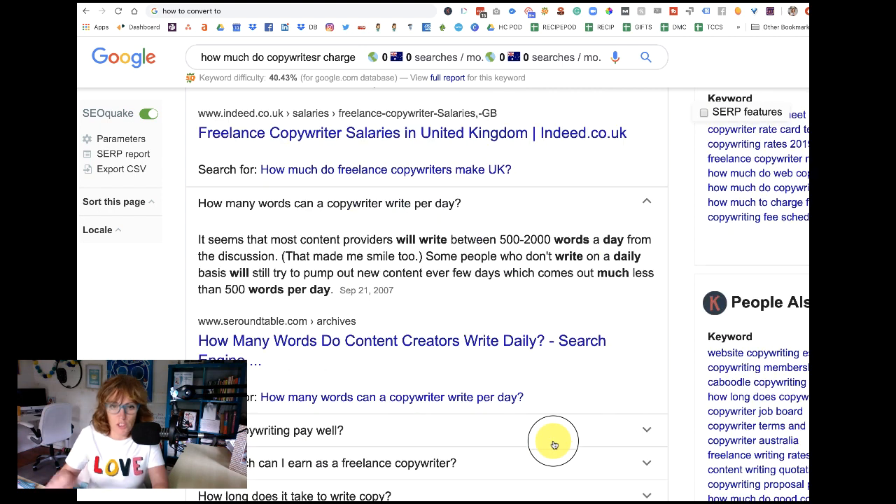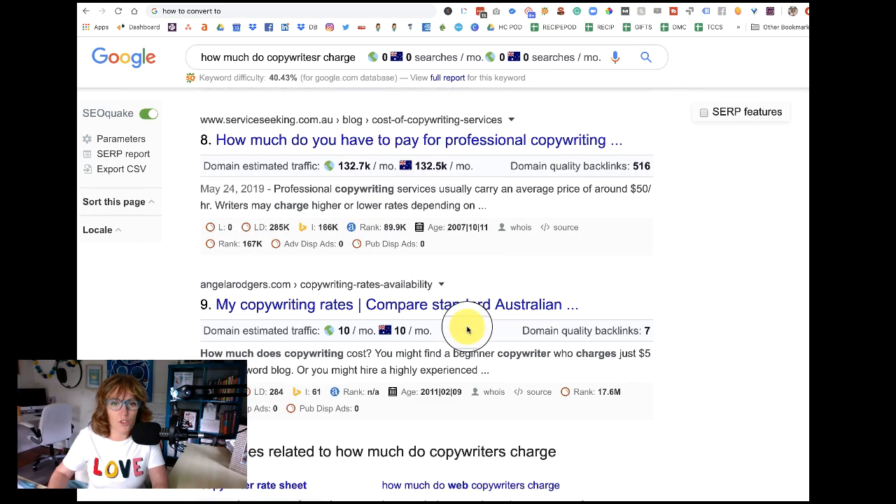You might think, well, they already have someone answering that question, but often it's not the best answer that gets shown there — it's just all that Google has. So if you can write something better, you're going to maybe nab that featured position, get that top spot, position zero. You can also scroll down to the bottom and look at other related questions that pop up there.